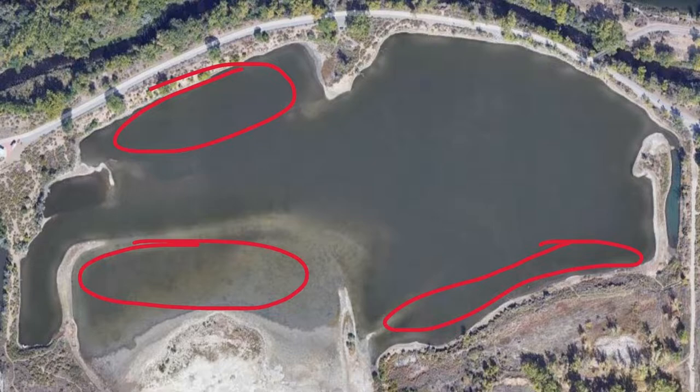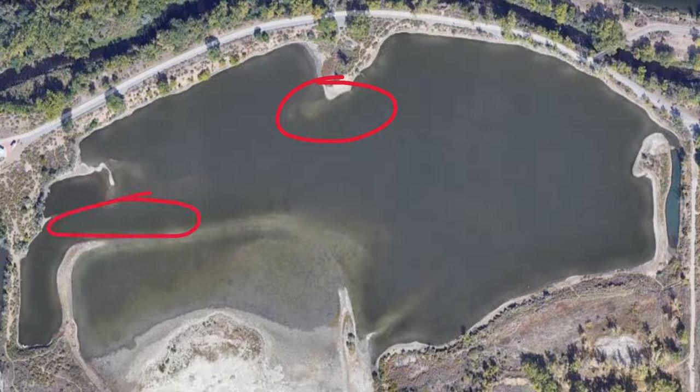Starting with those shallow bass that spent the majority of the summer along the bank and in those grass lines — they're going to start to push out and hold the long main points, as well as pinch points leading into coves where they can trap baitfish. Ultimately they're looking for the deepest water where they'll spend the majority of the winter. Locate that deep water point, key in on that ledge and drop-off, and that's where they'll be popping up and down to feed throughout the fall.